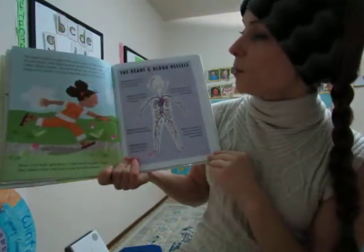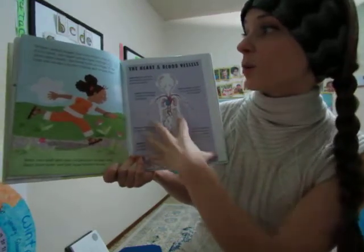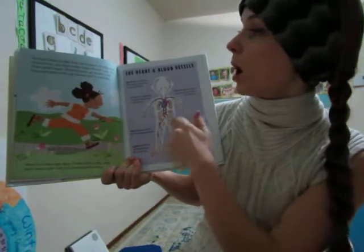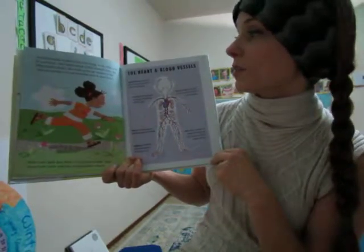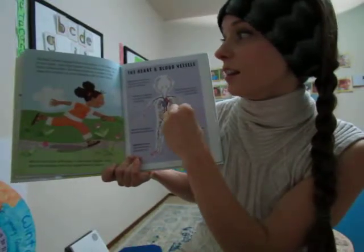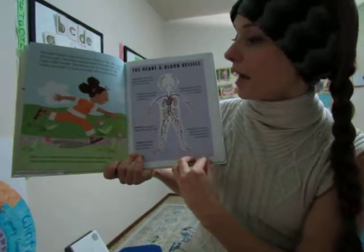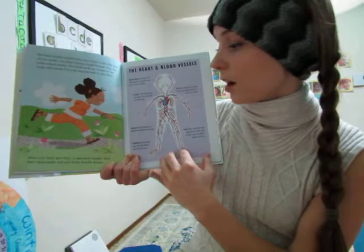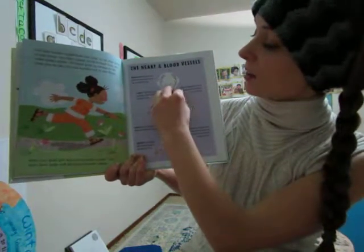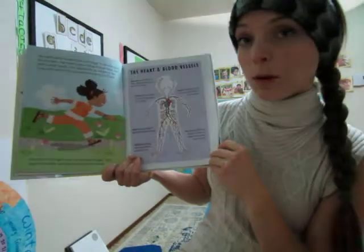Your heart moves oxygen from your lungs to the other parts of your body in your blood. Your heart pumps the blood through long, thin tubes called vessels. Your blood picks up the little chemical of oxygen in the lungs and carries it out to your muscles and to your brain. When your body has used up that oxygen, it goes back to your heart and lungs to refill with your new fresh breath, and then is pumped out again.